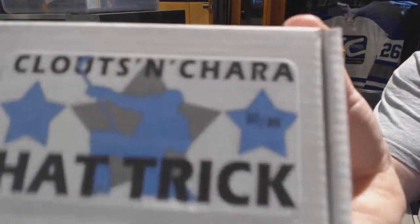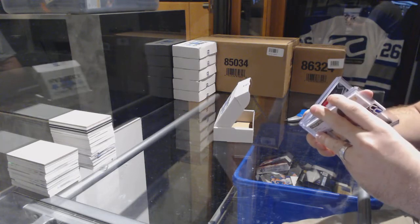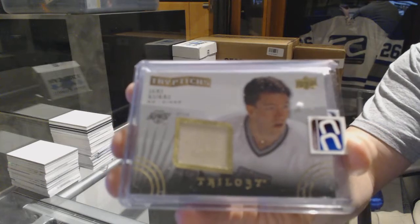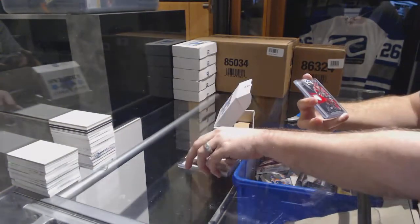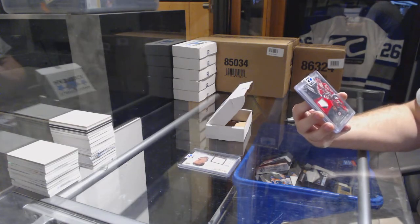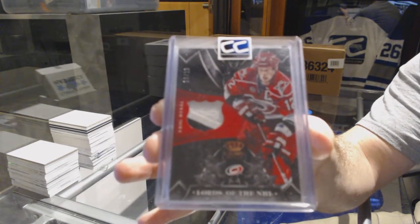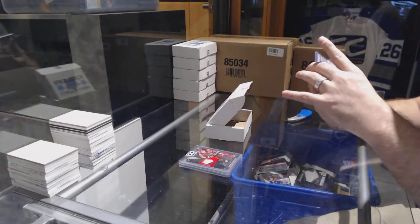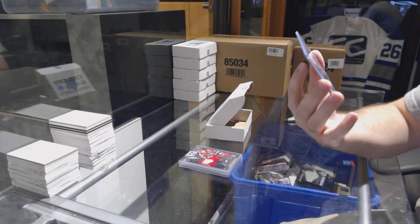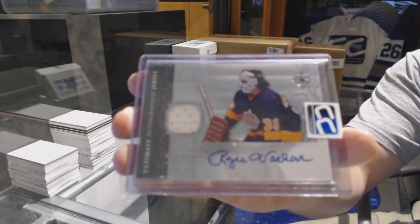Pack number thirty goes to Carob 43. We've got a Triptych Stick number 150, Jaromir Jagr. We've got number 10 of 10, Lords of the NHL Patch, Eric Staal — 10 of 10. And we've got number 50, an Ultimate Autographed Jersey, Rogie Vachon.